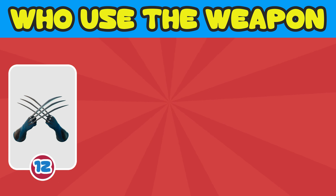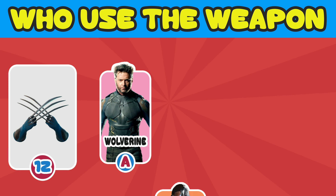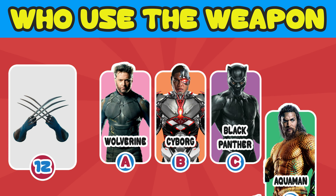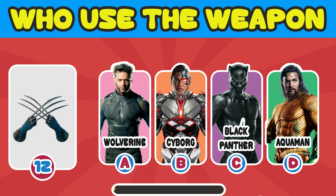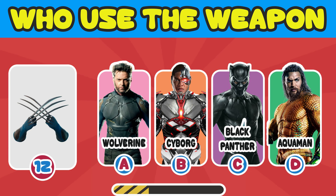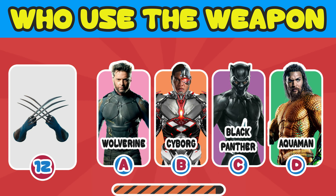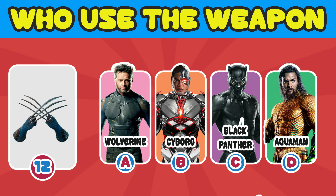Number 12. I'm sure that everybody knows this. Who used the weapon? A. Wolverine. B. Cyborg. C. Black Panther. D. Aquaman. Yep, it's Wolverine.